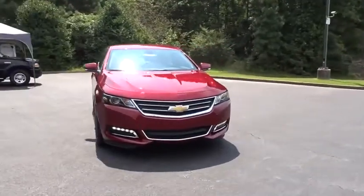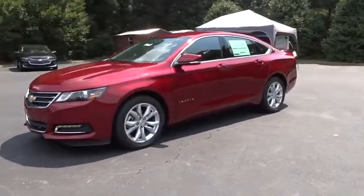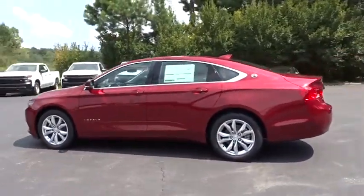You are going to love the 2019 Chevrolet Impala. The Impala has been one of America's favorites for over 50 years. Enough said. Here are some of this vehicle's great options.